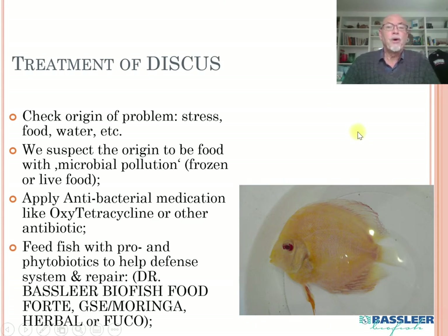We also recommend feeding the fish with pro- and phytobiotics to help the defenses and repair the fish — such as food forte, grape seed extract, moringa, herbal, or frucco. It is already difficult to get discus to eat dry granulated food, but they will eat eventually when hungry enough. Fish that are too weak may be difficult to save. The microbial pollution usually comes from frozen or live food that is not well prepared, cooked, or kept.